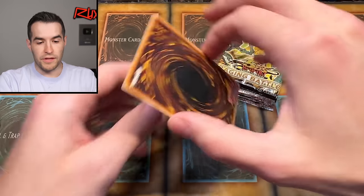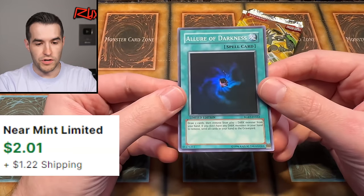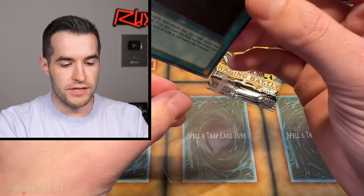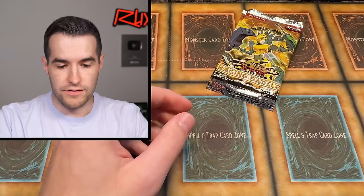We're going to flip this up and see what we got. We got an Allure of Darkness — great start! So it's not the Vice Dragon, but it's a great card. Starting it off with a very solid Super Rare. Let's put that to the side.